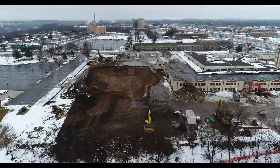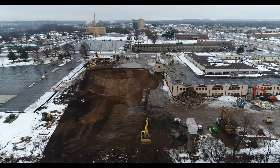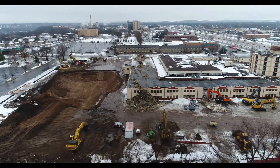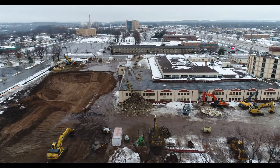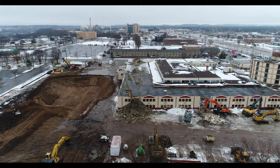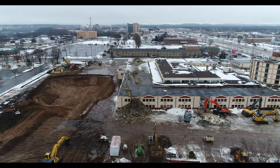You can kind of see the ramp, how they built it so they can drive down into the hole. And there's our skid steer guy there just pushing the stuff over the edge.